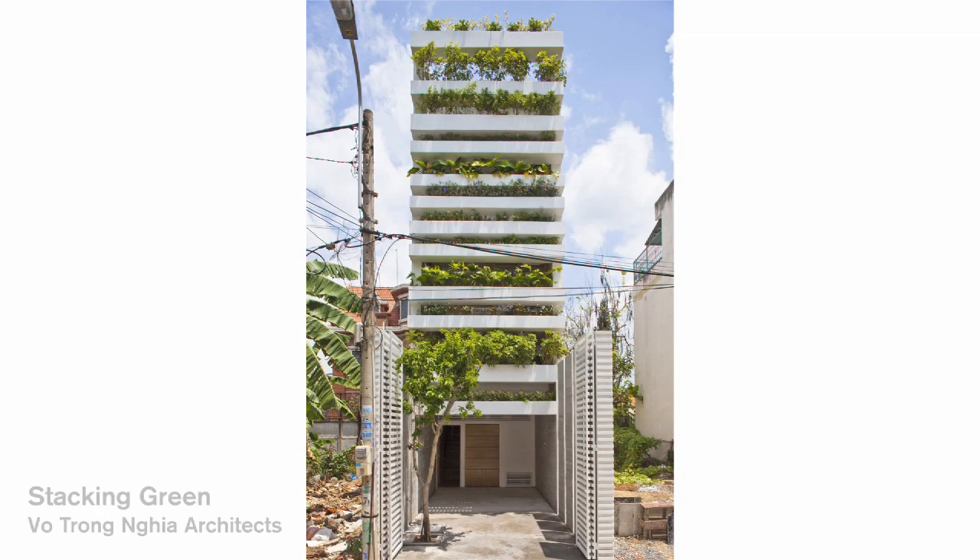The winner of the house category is Stacking Green in Vietnam by Vaux Trong Nghia Architect. Would you like to come up please? Congratulations. Thank you.